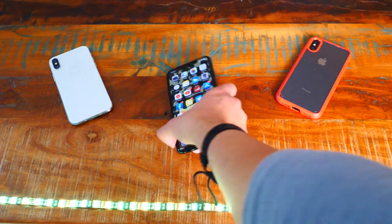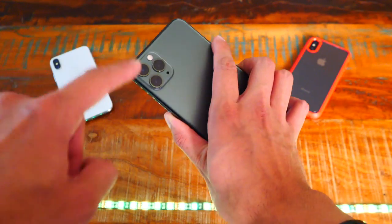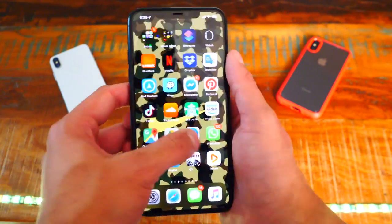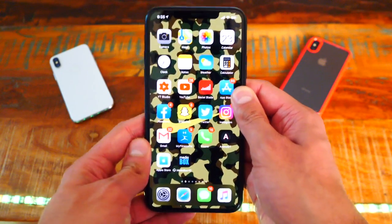You guys might be wondering what makes this phone great. It's basically the same phone — it has a triple lens setup and a new color. But once you actually pick it up and use this phone for some time, you realize what makes it a great phone.